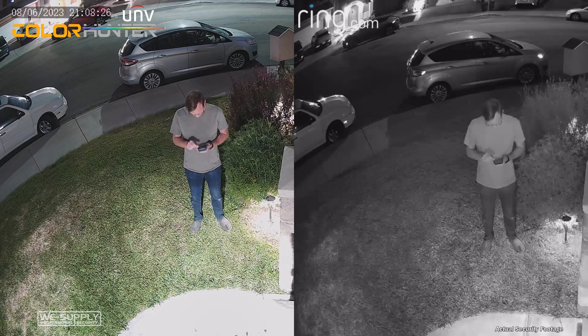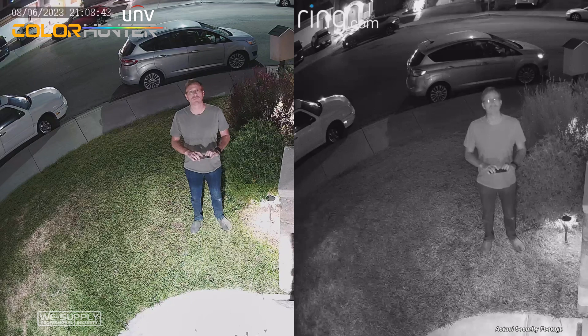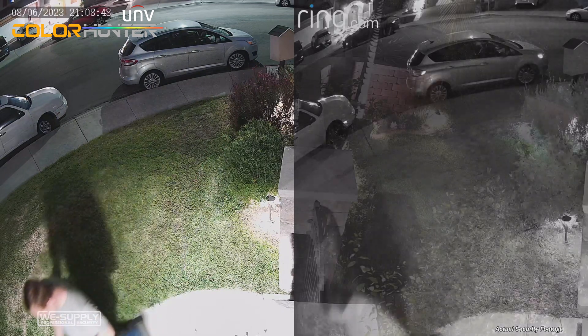As you look at these two images, take special note of the cars in the background and the colors that are throughout the screen, and the difference in clarity in those objects themselves.